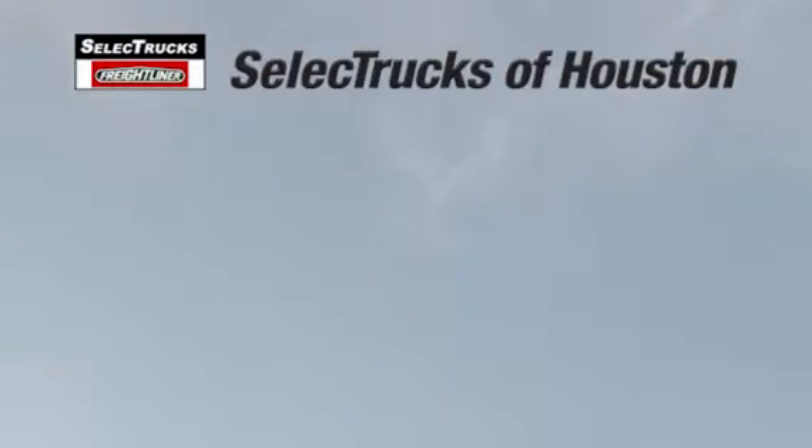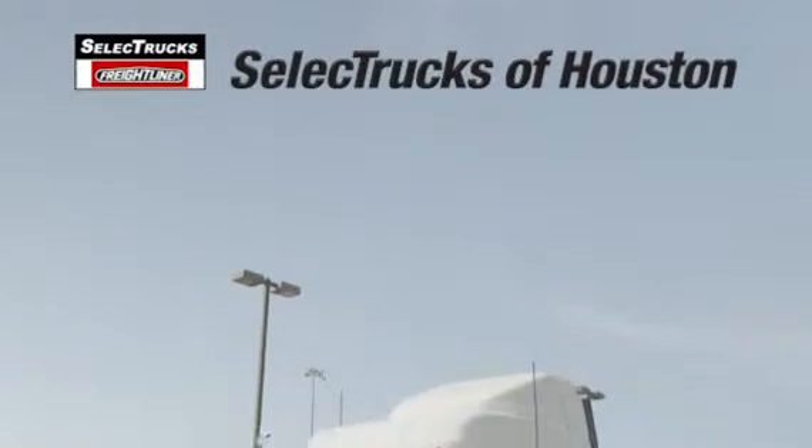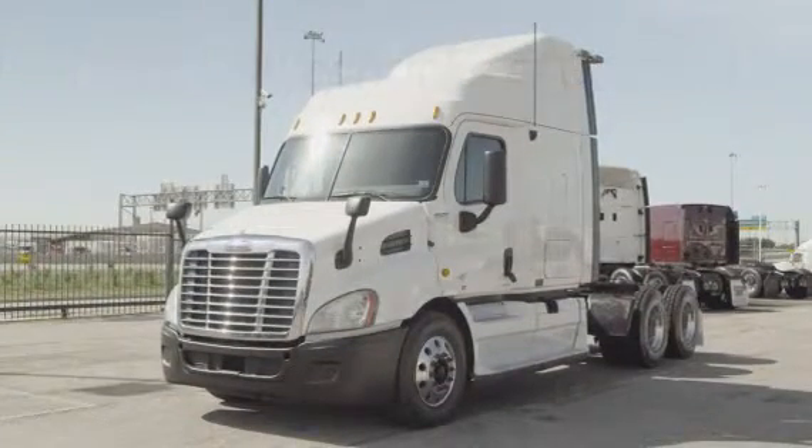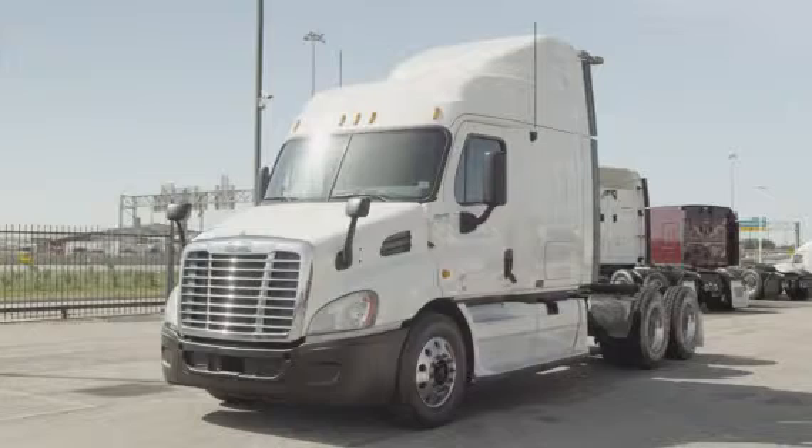Welcome to Select Trucks of Houston, a full-service Freightliner dealership. Today we have a very nice fleet-maintained 2010 Freightliner Cascadia with a 60-inch mid-roof XT sleeper.